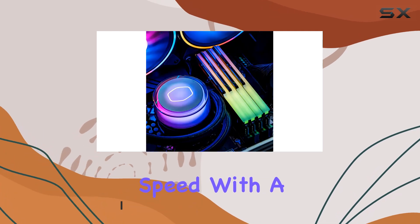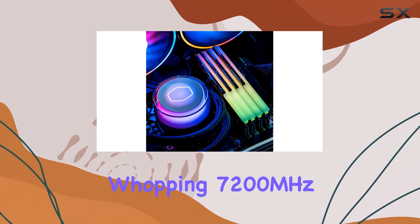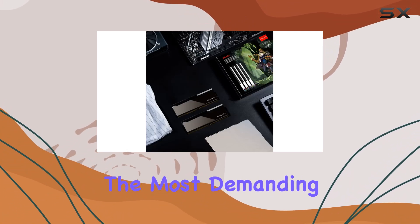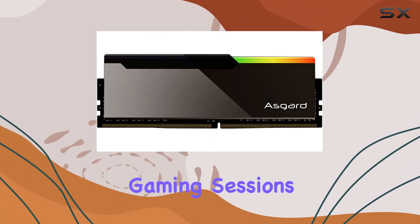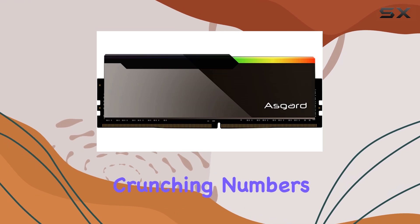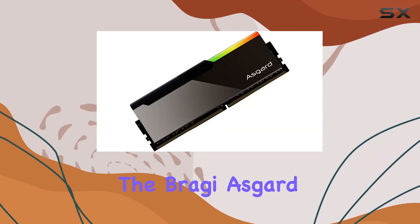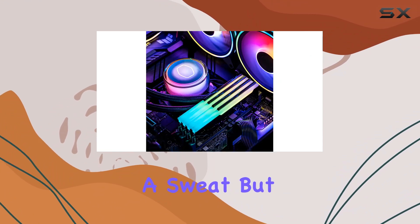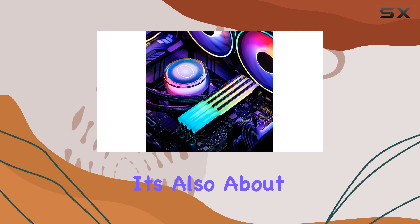First, let's talk speed. With a whopping 7200 megahertz clock speed, this DDR5 kit is designed to keep up with the most demanding tasks and intense gaming sessions. Whether you're crunching numbers or battling it out in your favorite titles, the Bragy Asgard V3 delivers unrivaled performance without breaking a sweat.